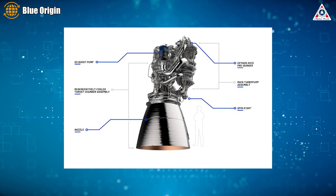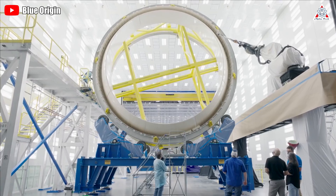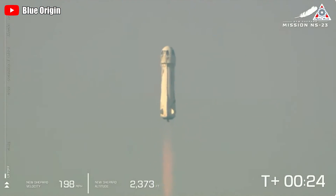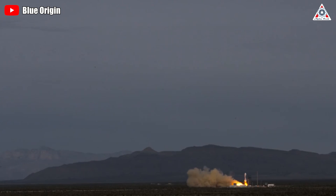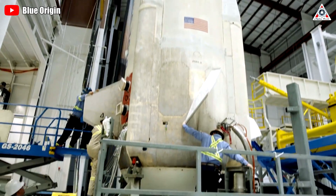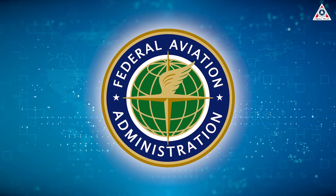In addition, Blue Origin will also have to supply engines for New Glenn, which is expected to have a tight launch schedule if their first orbital launch is successful. Blue Origin also seems to be looking to restart the New Shepard system. In their most recent flight on September 12th last year, their vehicle experienced an engine failure, causing the mission to fail. Since then, Blue Origin has not operated any other New Shepard flights. However, from a few months ago, Blue Origin seems to want to relaunch New Shepard with its 24th mission, and they're just waiting for FAA approval.